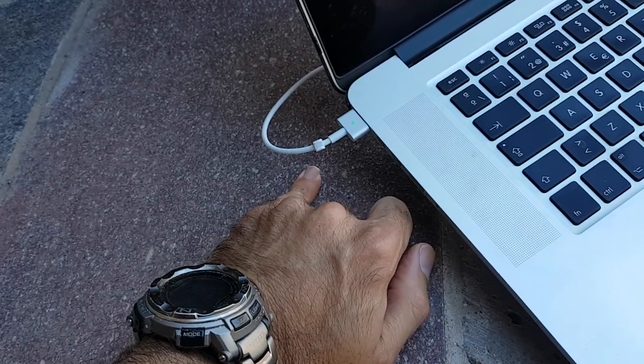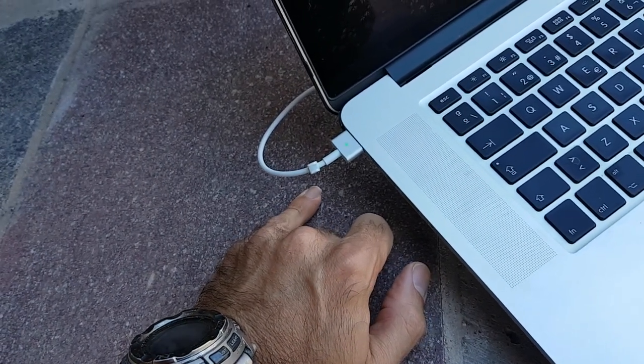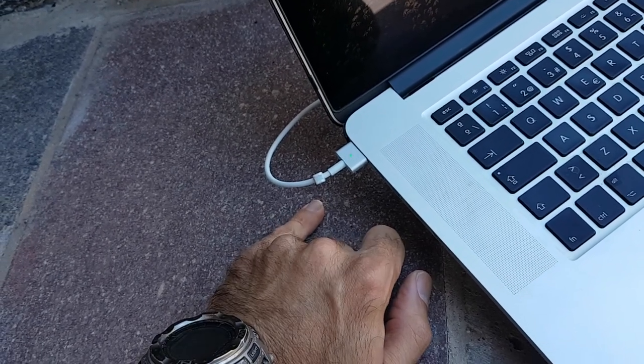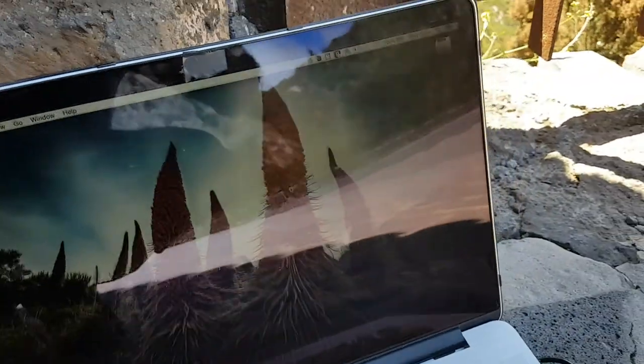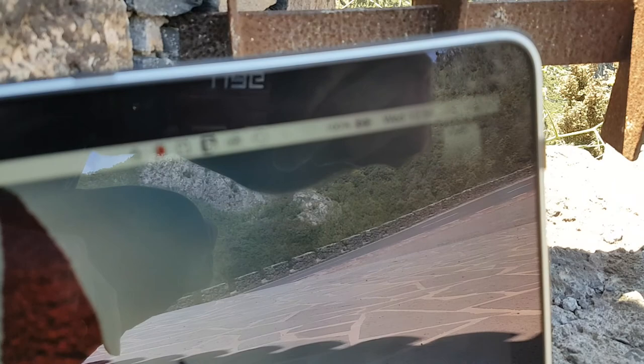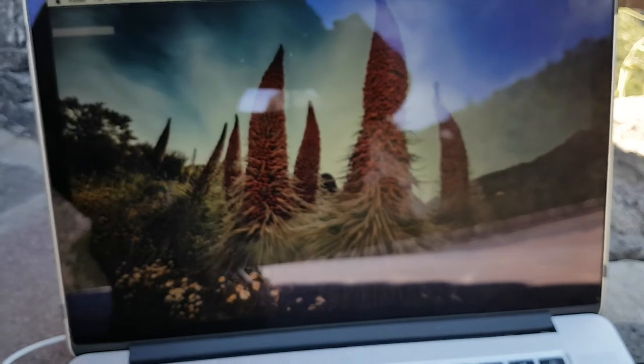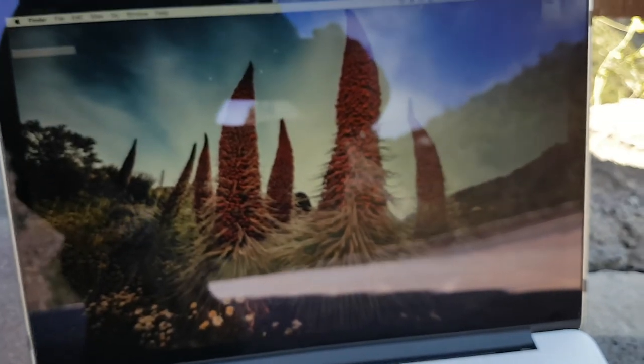So there's no worries about third-party stuff that could do some damage to your Mac. You can see it's charging. What you can also see there are some Echium wildpretii plants from Tenerife, blooming in May right about now — absolutely a sight to see.